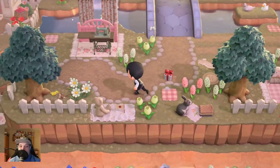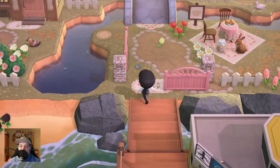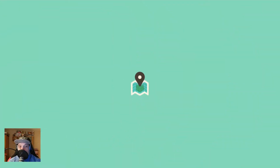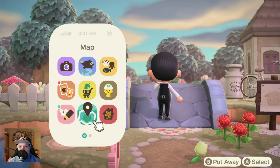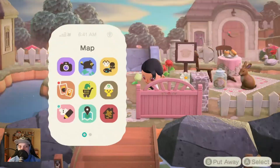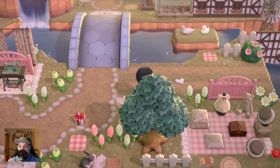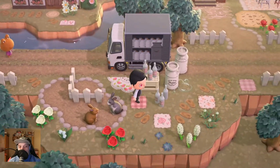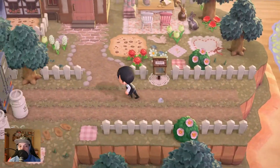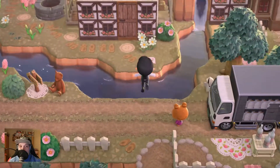A nice picnic area here - more picnics! He even has a flag with a strawberry on it. The museum is here, and Nook's Cranny too. Let's see if we can get to the museum. First we're going here. Good question - can we get to Nook's Cranny and the Able Sisters? I don't see a way up there.